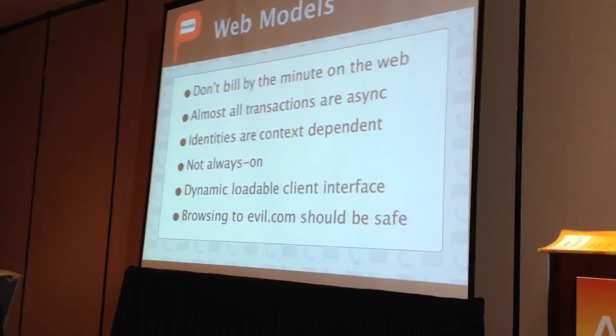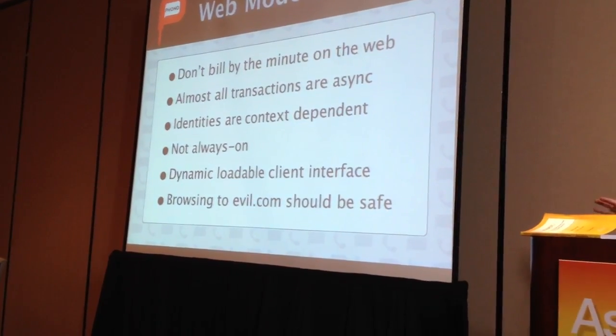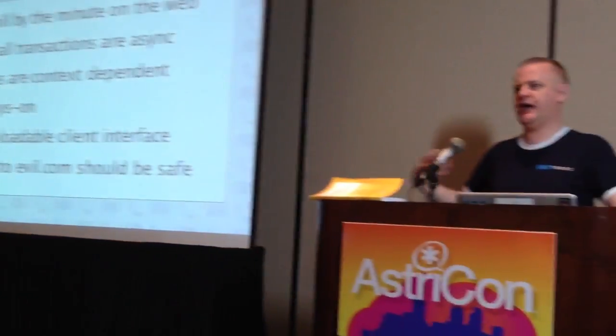Identities on the web are context-dependent. It's not like your phone which is a single number. When I log into Facebook my identity is different from when I log into a poker site, or LinkedIn. So identities on the web are context-dependent, and if you're building WebRTC into your products you need to think about that, because people expect identity to be malleable in that way.